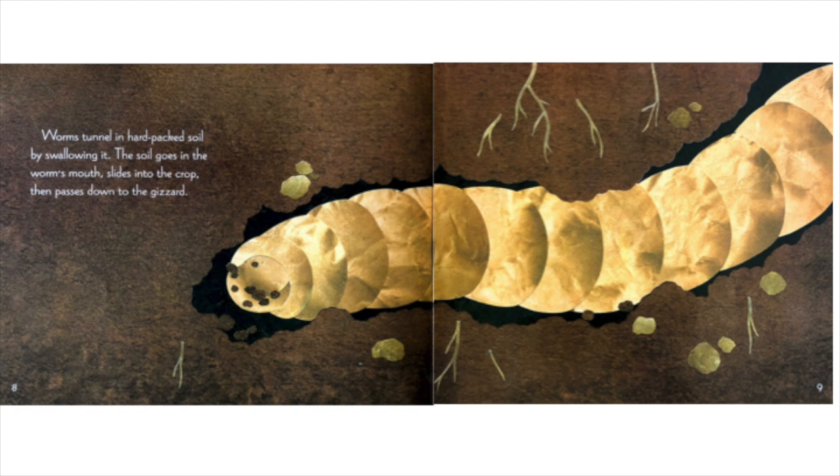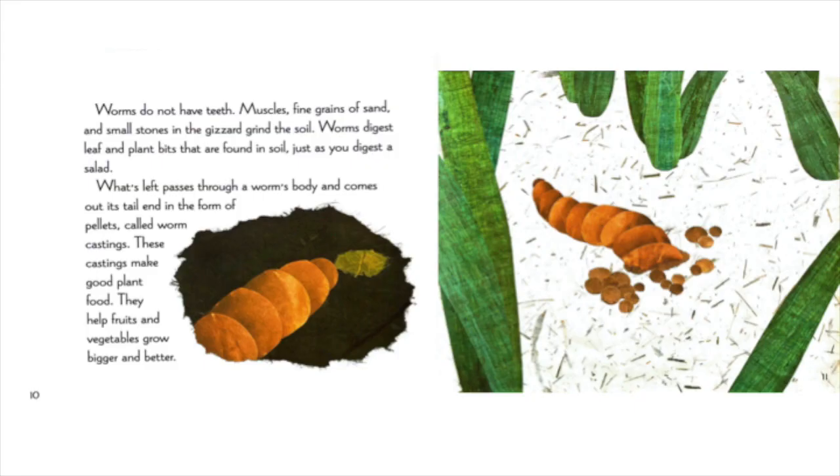Worms tunnel in hard packed soil by swallowing it. The soil goes in the worm's mouth, slides into the crop, then passes down to the gizzard. Worms do not have teeth. Muscles, fine grains of sand, and small stones in the gizzard grind the soil. Worms digest leaf and plant bits that are found in soil, just as you digest a salad. What's left passes through a worm's body and comes out its tail end in the form of pellets called worm castings.